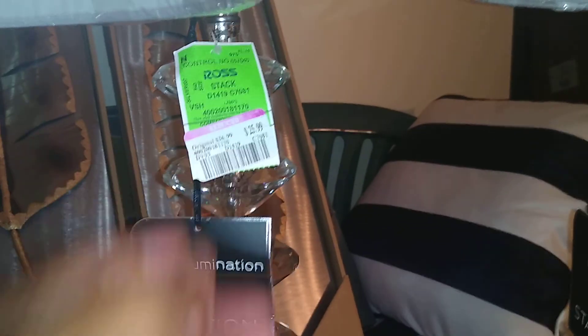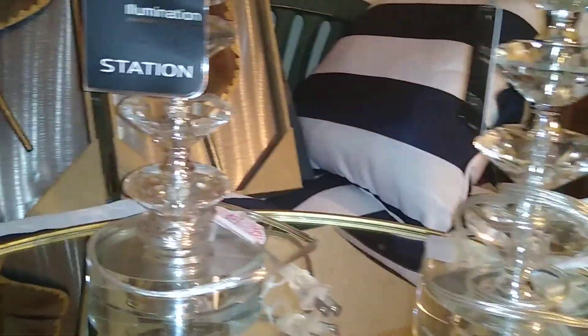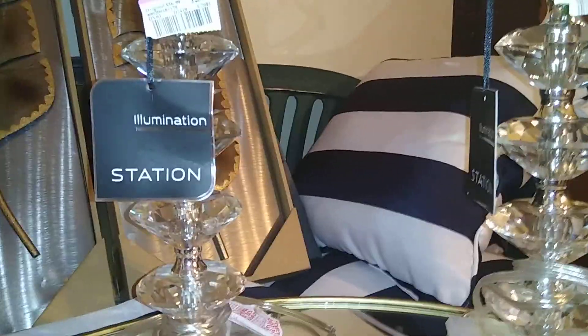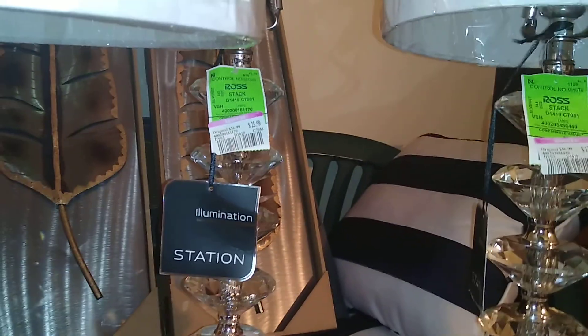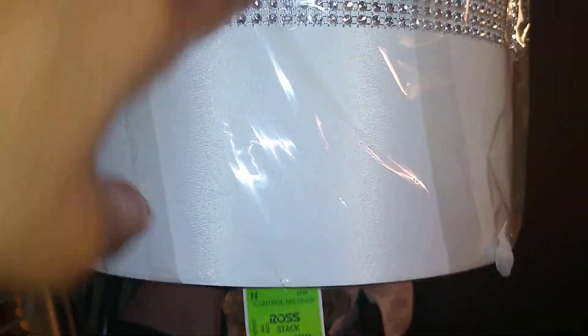All three of these lamps are from Illumination Station. The second time I found it, it was reduced to $25.99 but had no shade — just a crystal finial — so they likely reduced it because the shade went missing. Then right before the Christmas holiday I went back and found it again, reduced to $17.99 with a shade that looked like it was quickly glued on, kind of like burlap wrap from the dollar tree, but it also had a crystal finial.